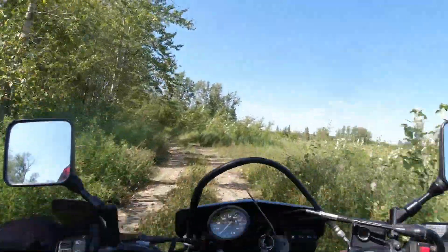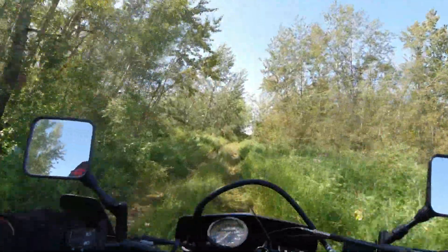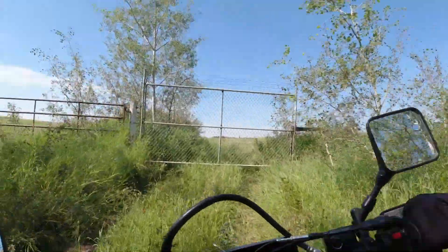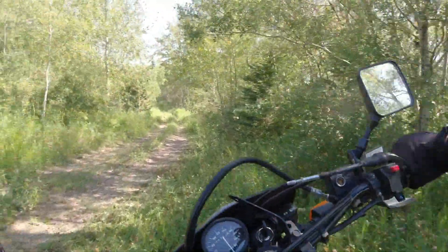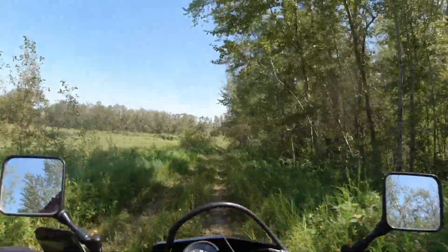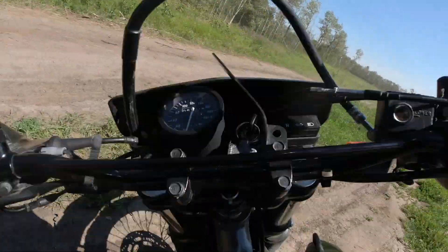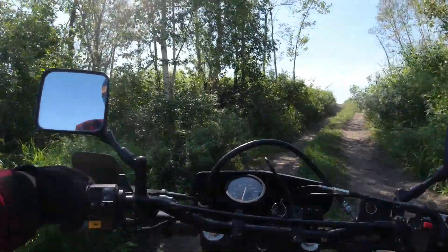When everyone says the Trail Wings are terrible tires, they are absolutely right — they are absolutely terrible. They give the illusion of traction: it's kind of okay, and then very suddenly you're just sliding. Back wheel flipping around, or yeah, a lot of scary on the front wheel too.